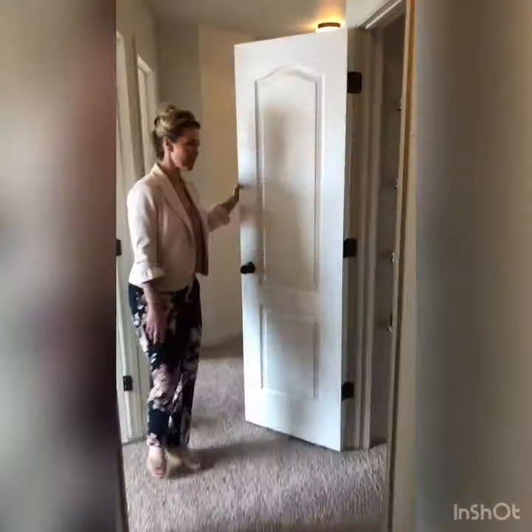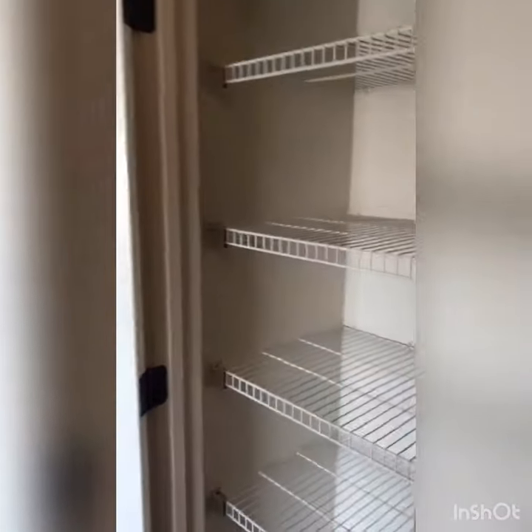Down your hallway you have linen storage, which is great for blankets, towels, and games.